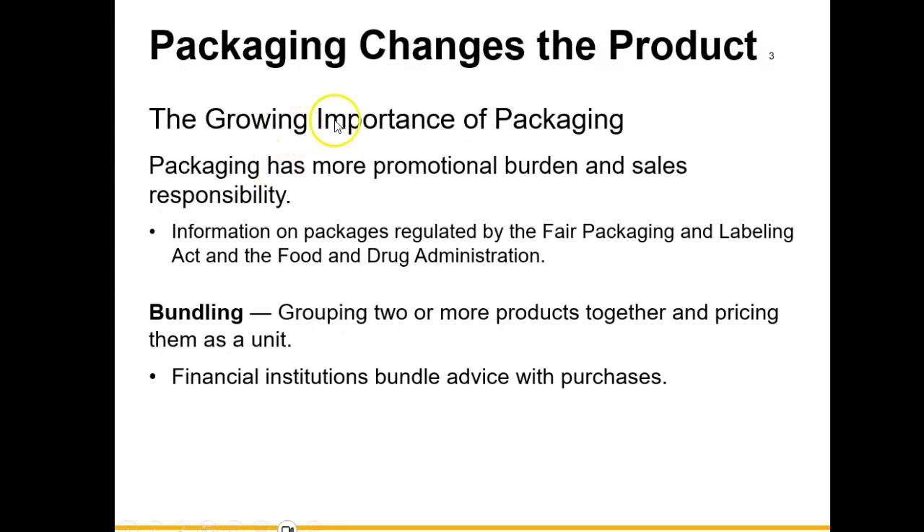Packaging has more promotional burden and sales responsibility. We are now dependent upon how a product is packaged in order to sell the actual product. There is certain information that should be included on that package. Information on packaging is regulated by the Fair Packaging and Labeling Act and the Food and Drug Administration. Especially when dealing with food items, there is certain information that must be on that packaging as a requirement from the FDA.